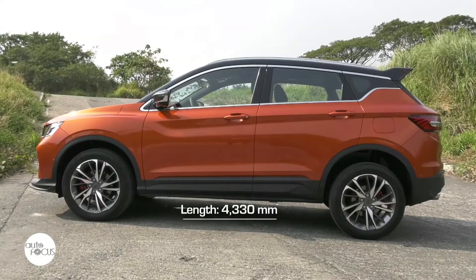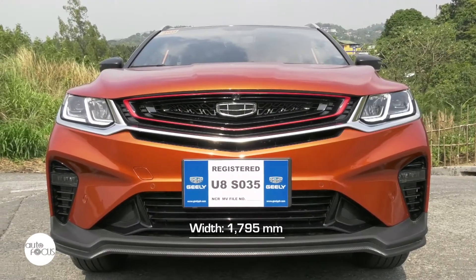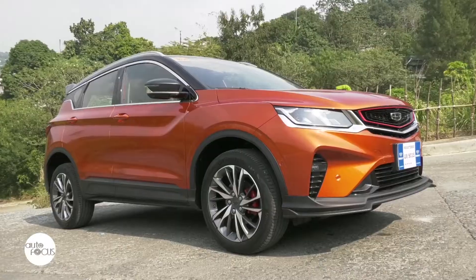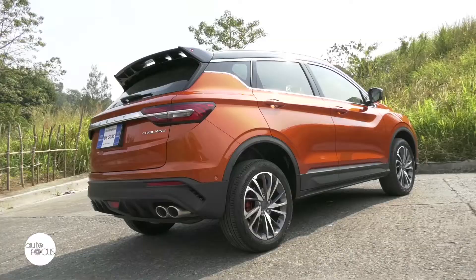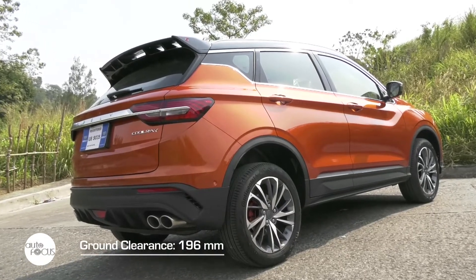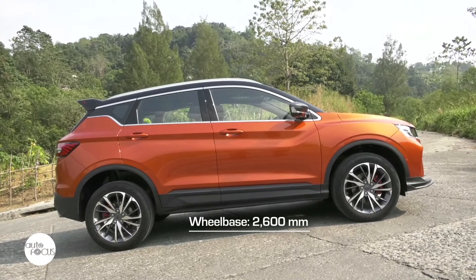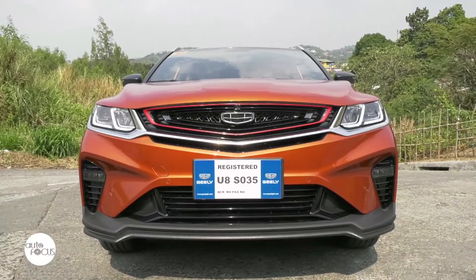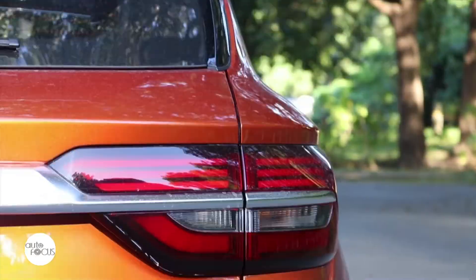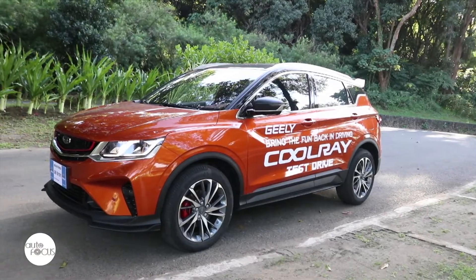The Geely Cool Raid 1.5 Sport Turbo is 4,330mm long, 1,795mm wide, and 1,609mm at its highest point. It sits 196mm above the ground and has a 2,600mm wheelbase — cookie-cutter dimensions for a subcompact crossover. This Cool Raid's exterior features much of what is expected in all decent crossovers and more.